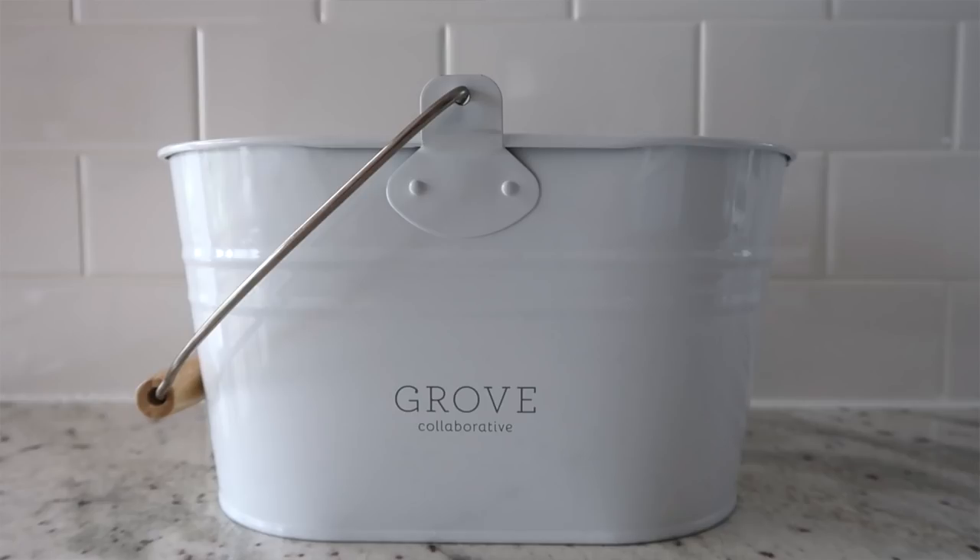If you are a new customer and spend more than $39, you will also receive a Grove Collaborative Caddy. I have three or four of them — they're great to store and carry your cleaning products. If you're already a Grove Collaborative customer, you'll receive their walnut scrubbers for free if you use my link. The same link applies to everything.